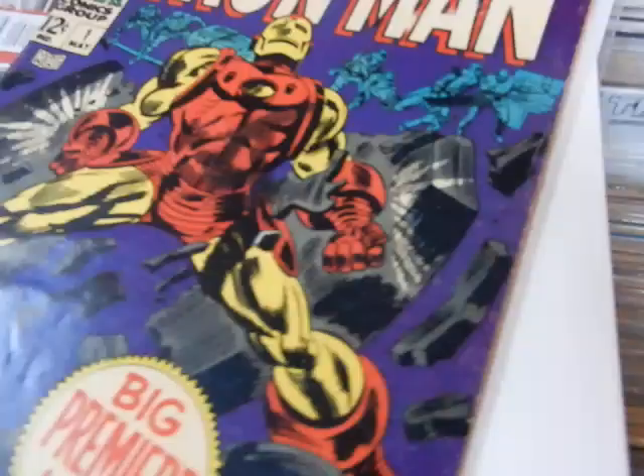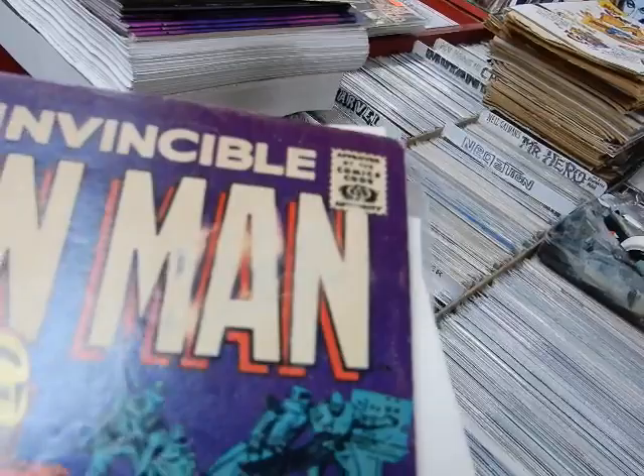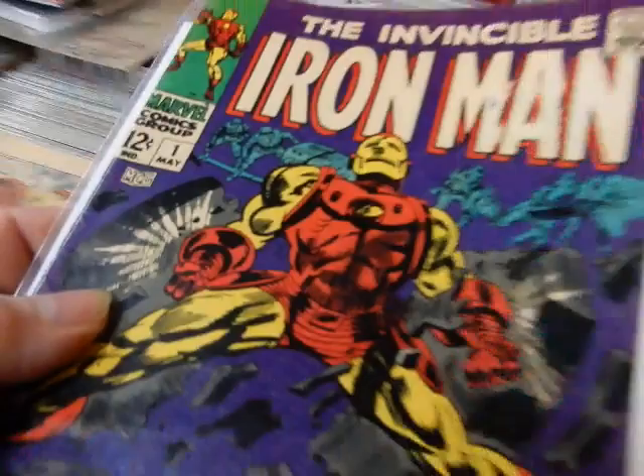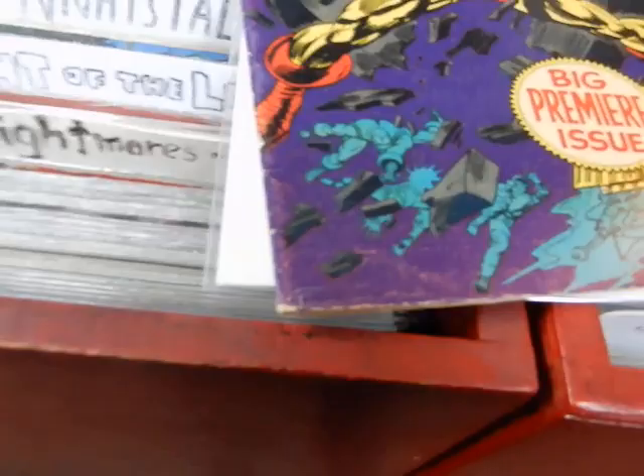There's some decent gloss to the cover. Again, you've got that color rub there, a tiny hole in the spine, a crease there, but there are no tears in the cover. It's a pretty flat book too — it might be something that pressing might improve a little bit.